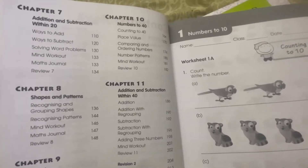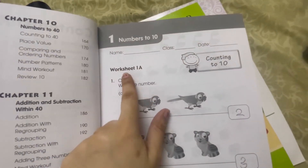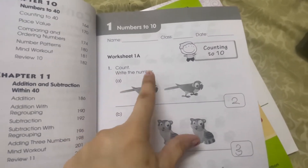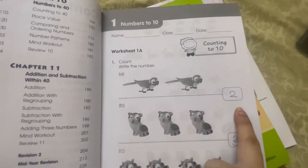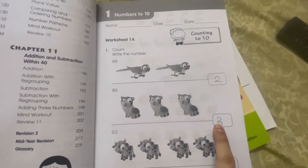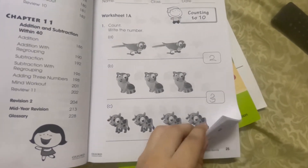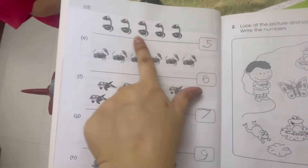Let's start. The first exercise is counting numbers to 10. The question is: count and write the numbers. Look at the picture — how many parrots are there? There are one and two parrots, so we will write two. In picture B there are three cats, so we will write three. In picture C there are four ox, so we will write four.